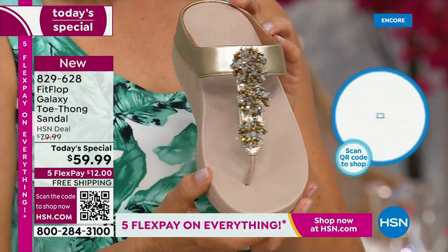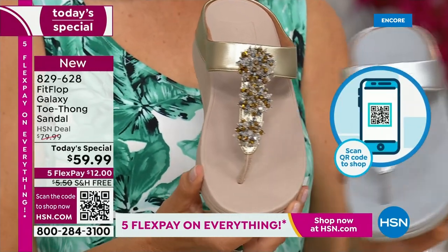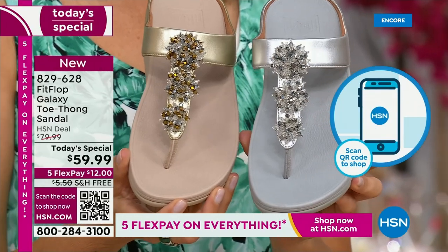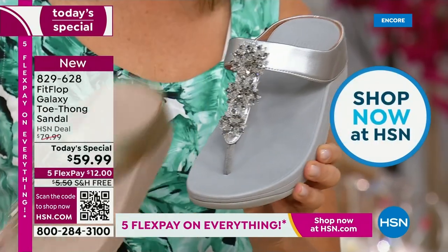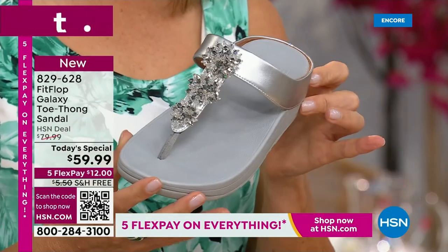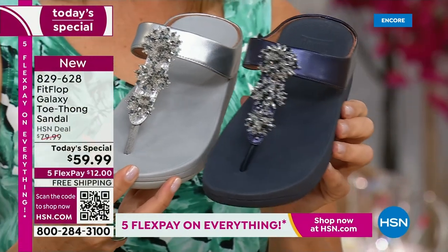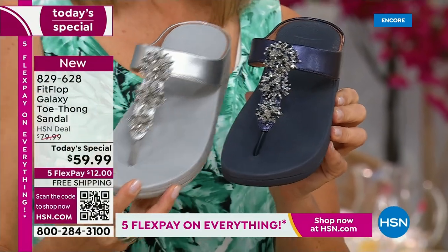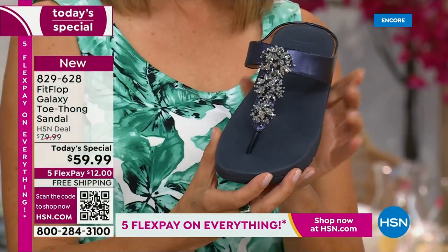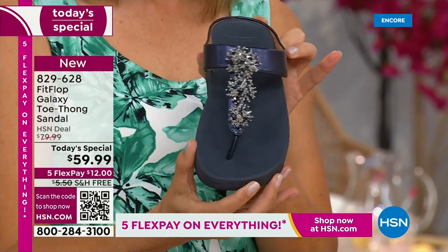If you notice, all of these starburst bedazzles on the front are all going to be clear and silver, so you can mix and match your metals with any of these that you choose. Love that silver. We also have the navy — one of our stylists, Megan, says it's one of the most underrated neutrals. So we forget about navy as a neutral, but it's a great shoe.